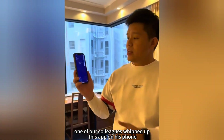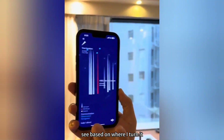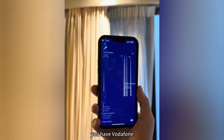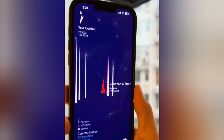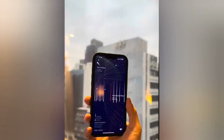One of our colleagues whipped out this app on his phone. Basically what it does is, based on where I turn it, it will tell you all the cell towers that are around the area. So take a look at this — starting from here, you have Vodafone, you have all these different cell towers everywhere. I'm going to come over here. There are a lot of cell towers here. Everywhere.